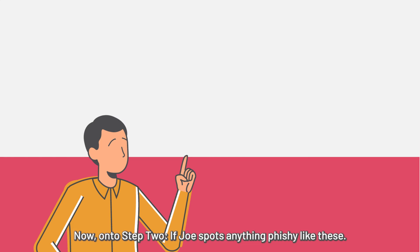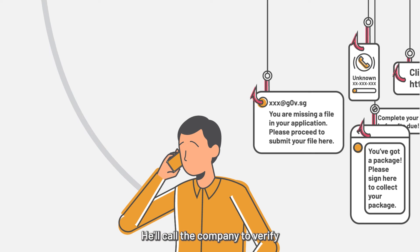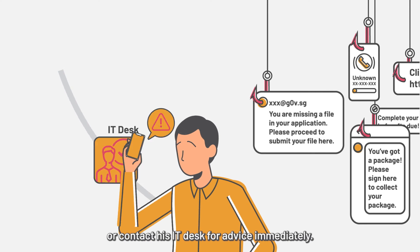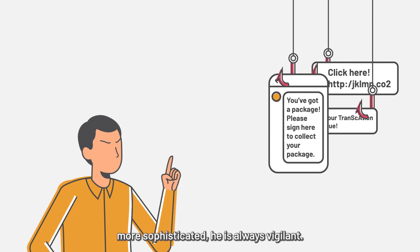Now, on to step two. If Joe spots anything fishy like these, he'll call the company to verify or contact his IT desk for advice immediately. Because he knows that cyber attacks are getting more sophisticated, he is always vigilant.